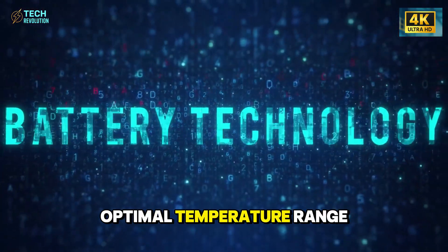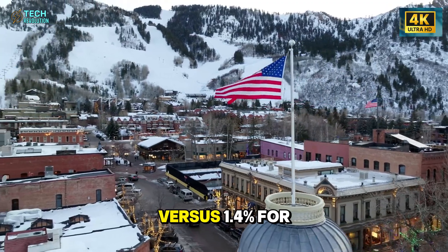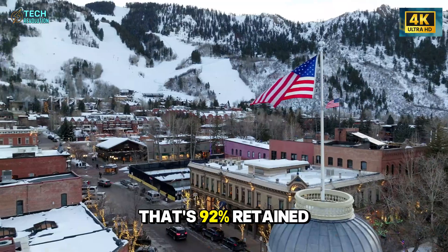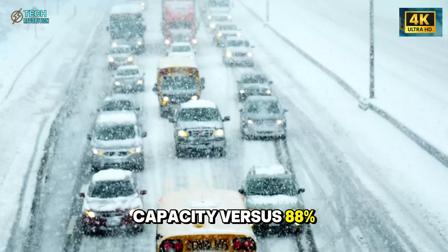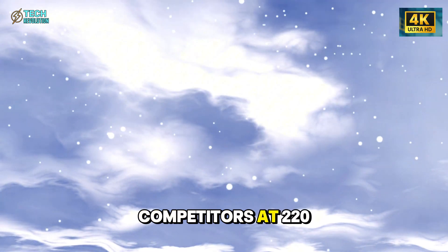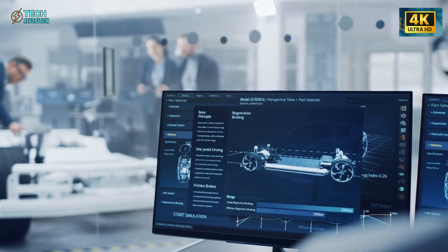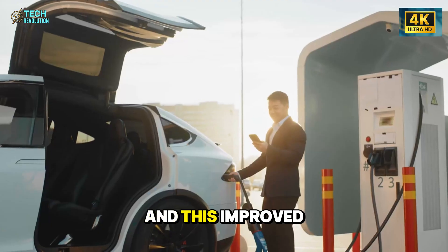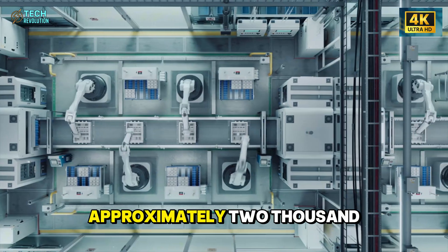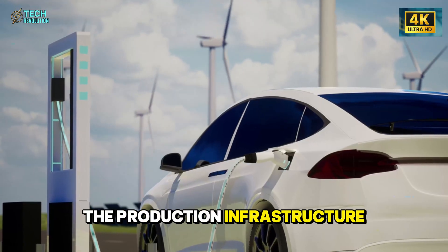Maintaining cells within optimal temperature range more consistently means degradation drops to 0.8% annually versus 1.4% for conventional cooling. Over 10 years, that's 92% retained capacity versus 88%. A 10-year-old Model 2 with 230 miles of range remains useful; competitors at 220 miles approach the edge of practicality. Kelley Blue Book residual value projections account for battery degradation rates, and this improved retention correlates with 11% higher residual values at 10 years — approximately $2,750 on a $25,000 initial purchase.